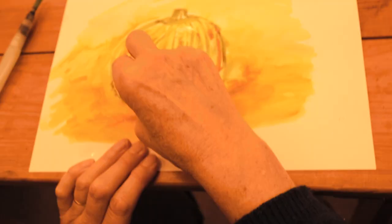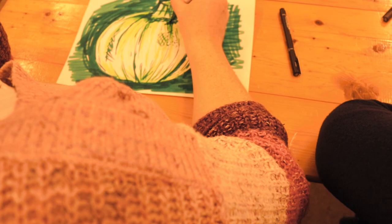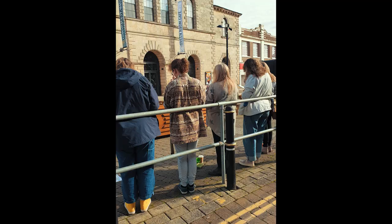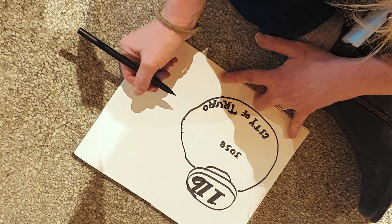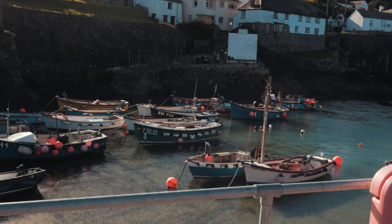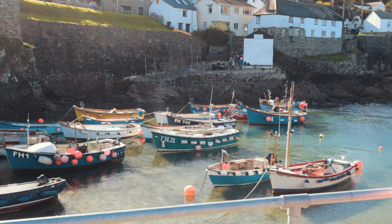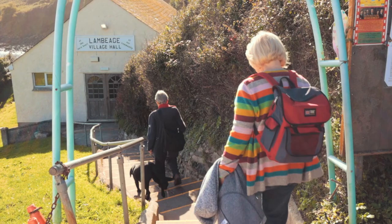Over the month I led a few more sketching workshops: a pumpkin-themed one for the ladies at Bits and Bobbins, a history-based theatre sketch walk at the Hall for Cornwall in Truro City Centre, and a harbourside sketch walk in the fishing village of Coverack. What's been really nice is being able to deliver these workshops in a range of places with a range of people.